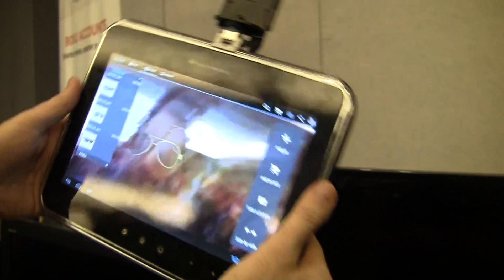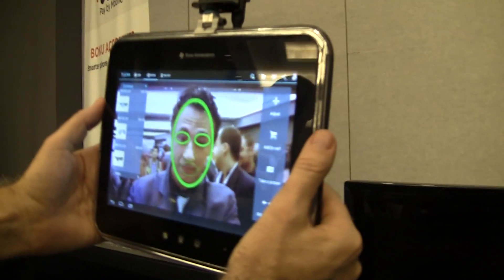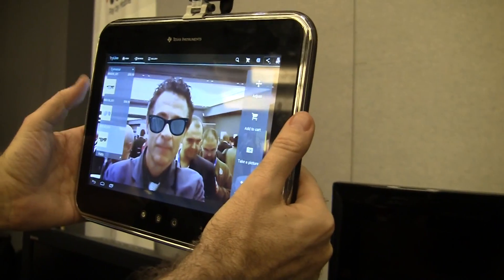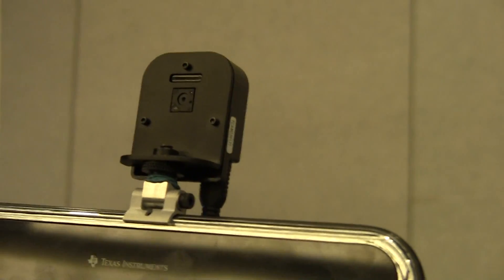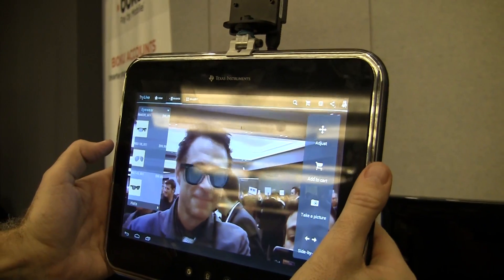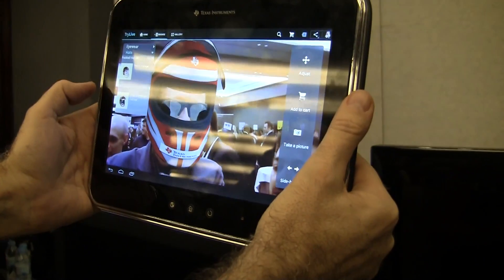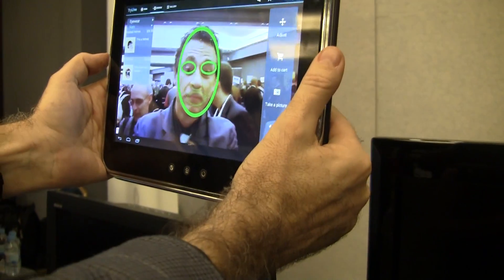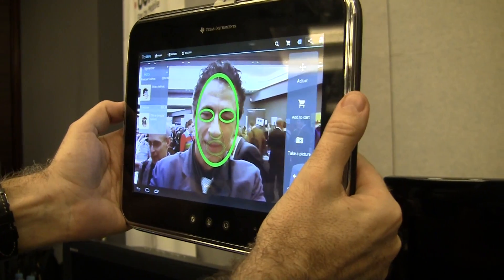Hey, it's Rob Jackson with FanDroid.com and we're here at the Texas Instruments booth at MWC 2012. You can see they've got an augmented reality app working here, which is going to be used with Ray-Ban. You position this camera — which could just be a regular front-facing camera built into the tablet — and you can switch glasses and see what they look like. All of this is being processed by TI, with real-time rendering done entirely by Texas Instruments.